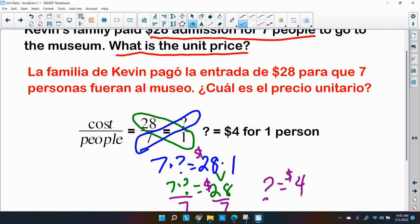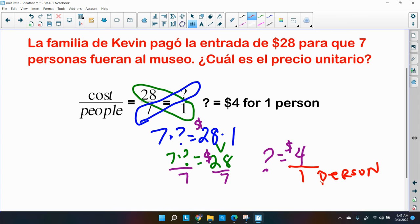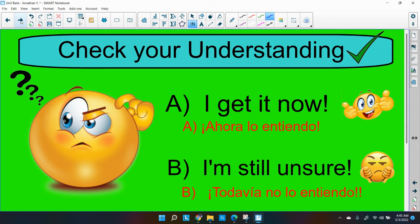So the answer is four dollars for one person — that's the unit rate. We like to call it in seventh grade math the constant of proportionality, and we'll be getting into that a little later. I hope you understood what we just did in order to find the unit rate.